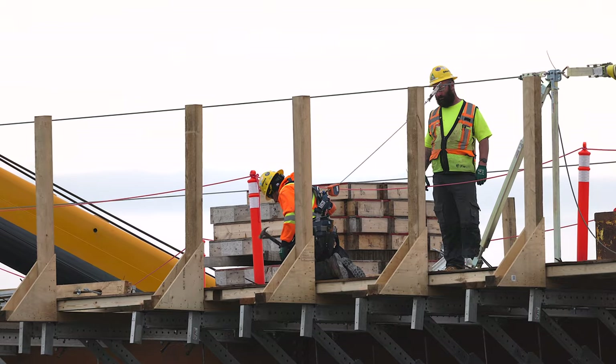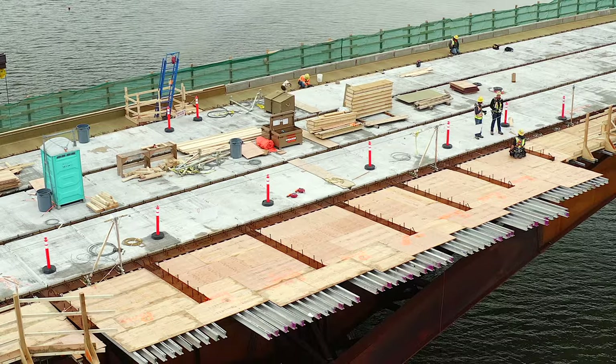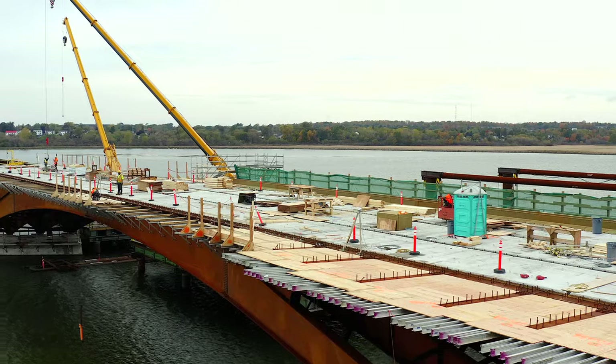And they weren't the only boards laid this week. A temporary deck was laid on the lookout platform with remarkable speed.